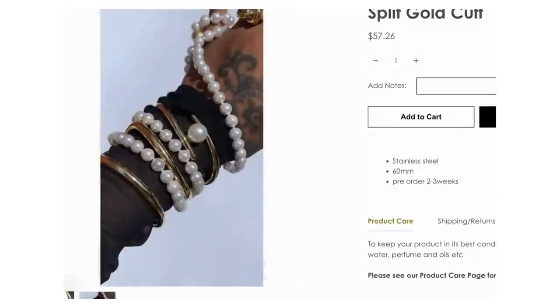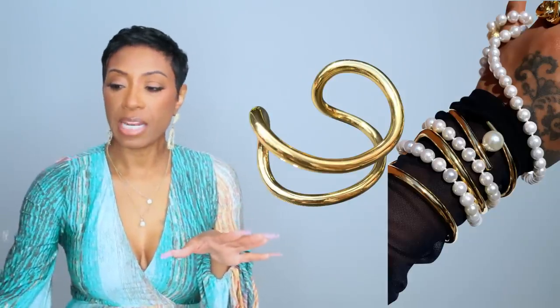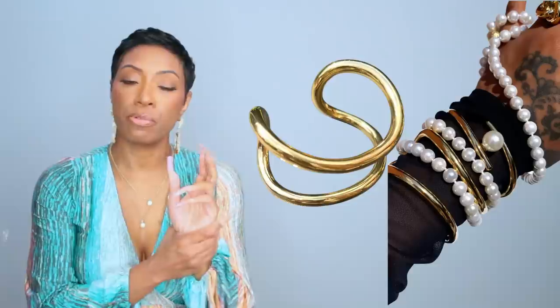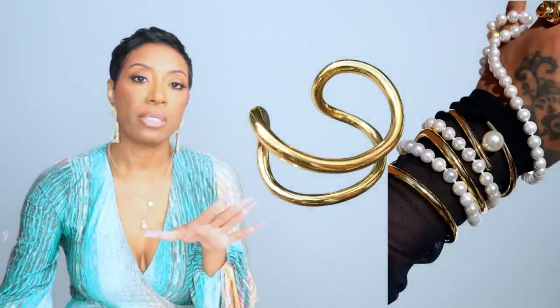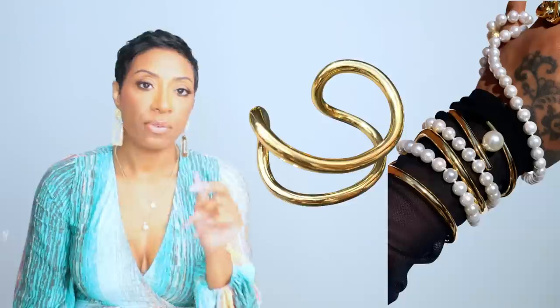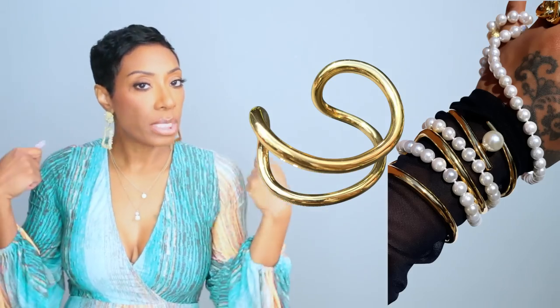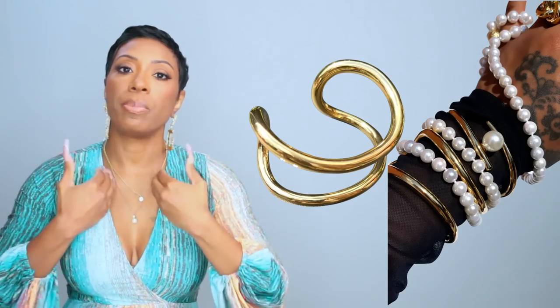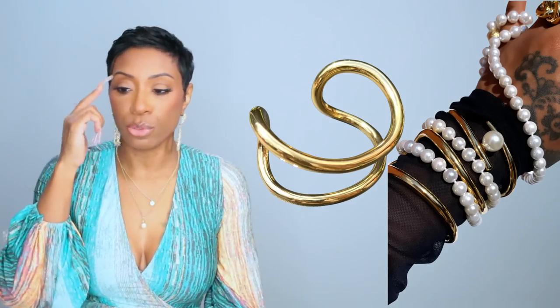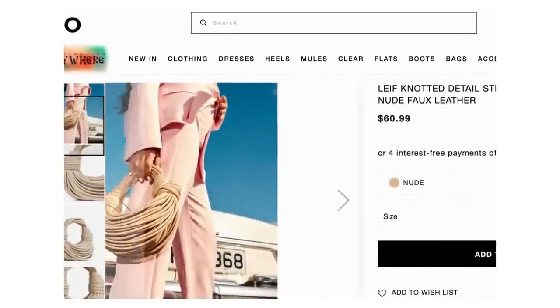The bracelet is actually from a Black woman-owned brand — I think it's pronounced Shadin, but I'm not really sure. She has some really cute pieces and this is called the split gold cuff. I really like it — it's elegant, pretty, and really nice. It's $56.58. You can go without this if you don't want to add it, but if you take your blazer off at dinner you'll just have this nice piece of jewelry because the dress is a halter. It does not sponsor me — I just like her stuff.